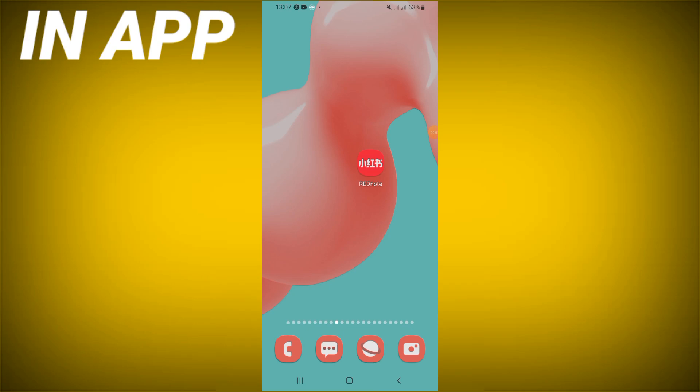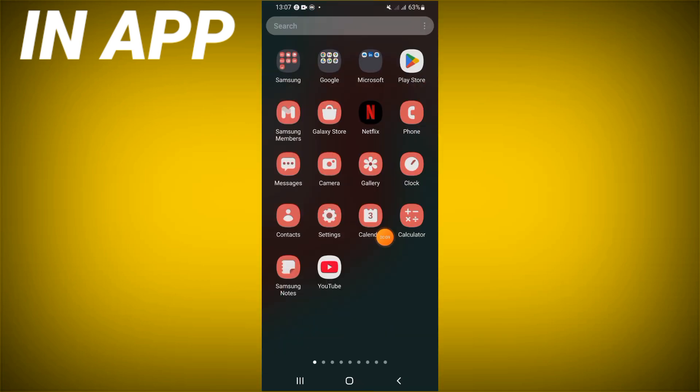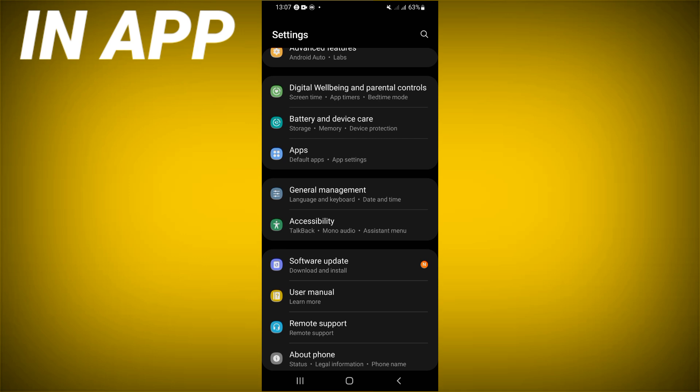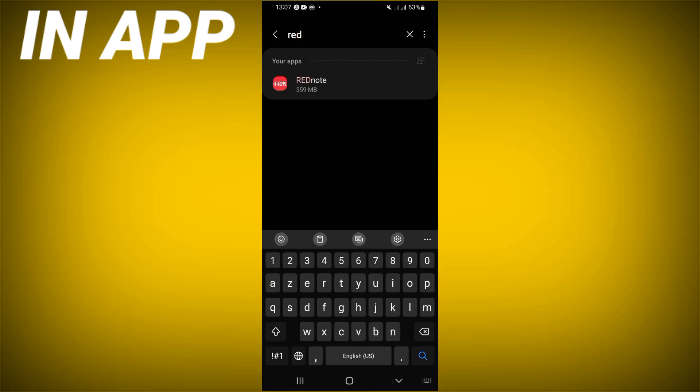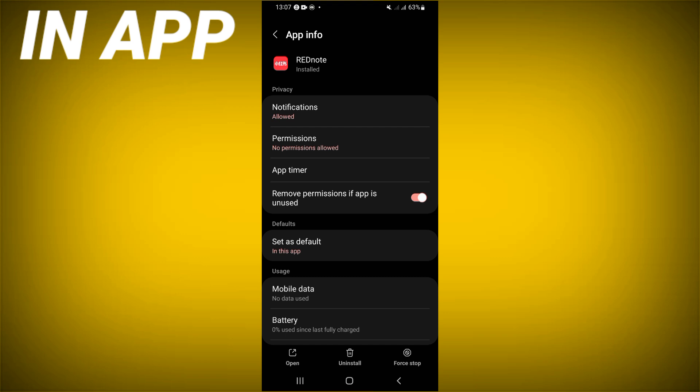How to fix the RedNote keeps closing problem. Today we will learn how to solve and fix your problem. Open the settings of your device, click on the Apps option, search for RedNote, click on it, and scroll down the list.